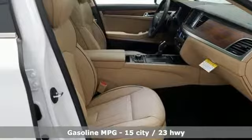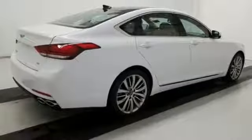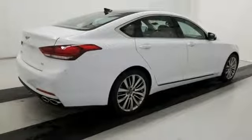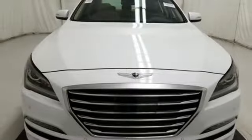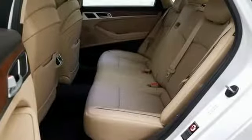Streaming audio, front heated and ventilated leather bucket seats, power heated mirrors, hands-free liftgate, V8 engine, sport suspension, external memory control, dual zone climate control, gas pressurized shocks, auto-dimming rearview mirror, and automatic transmission.